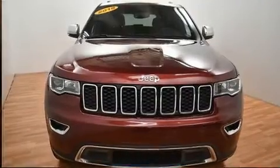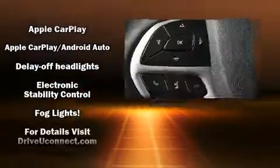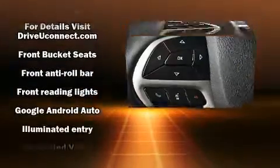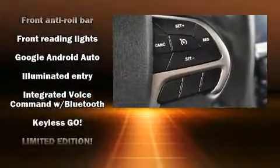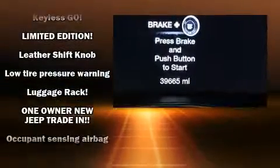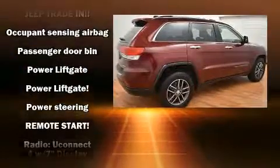Safety systems include traction control, brake assist, anti-whiplash front head restraints, a security system, and four-wheel disc brakes with ABS. Dynamic stability control supplements the drivetrain. This vehicle has achieved certified pre-owned status by passing a comprehensive certification process.